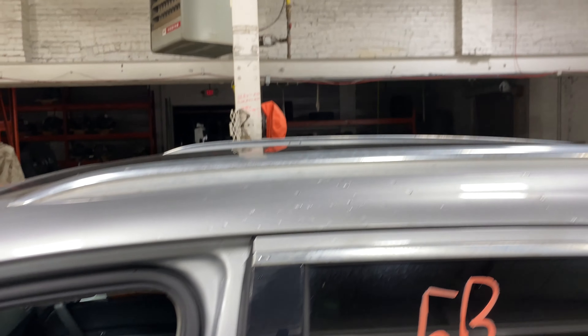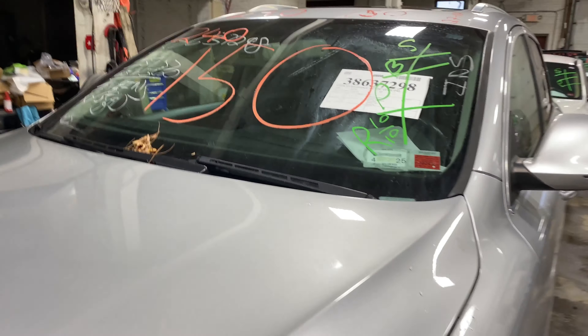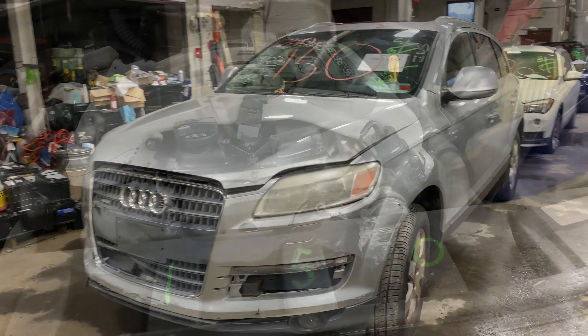As you can see, plenty of great parts still left on this 2007 Audi Q7. This one does run nice and strong — I'm going to get it started here for you.